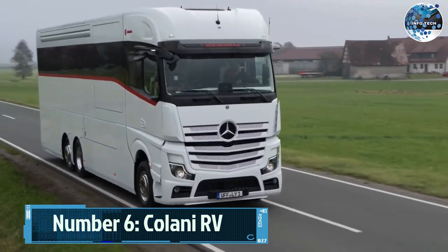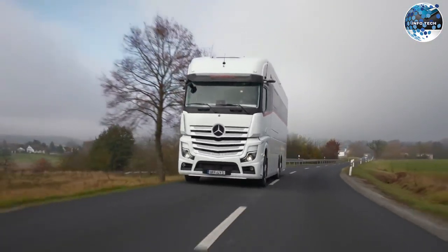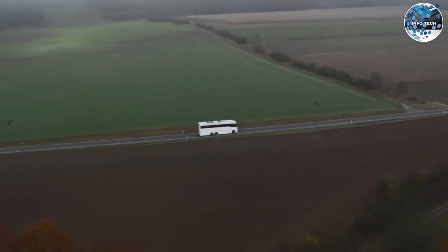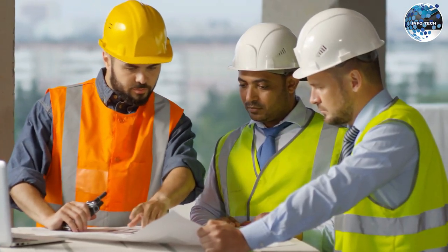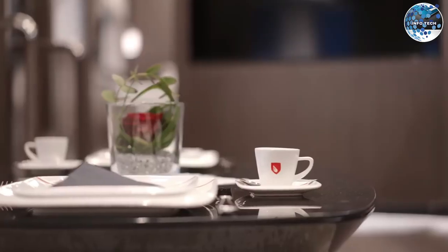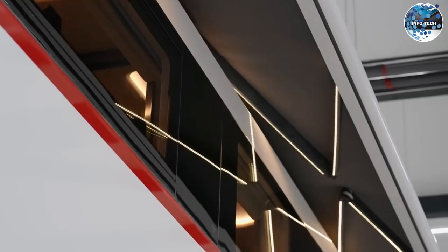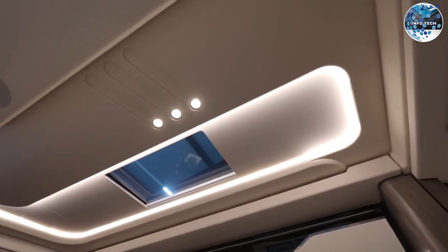Number 6: Kalana RV. Get ready to be transported into the future with the Kalana RV. This motorhome looks like it came straight out of a sci-fi movie, with a team of 300 people working tirelessly for five years. This project is truly Hollywood-worthy. The Kalana RV expands to three meters when parked, providing around 40 square meters of space. Inside, it rivals luxury hotels.